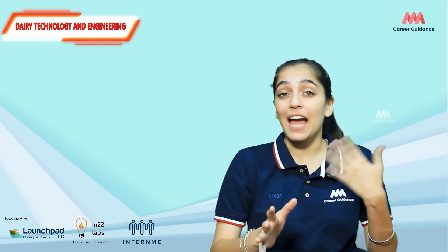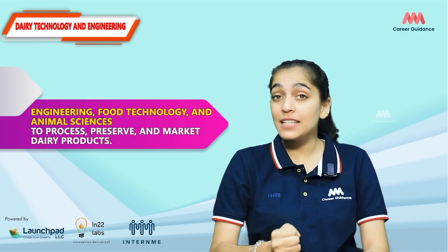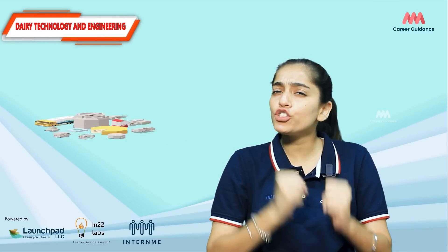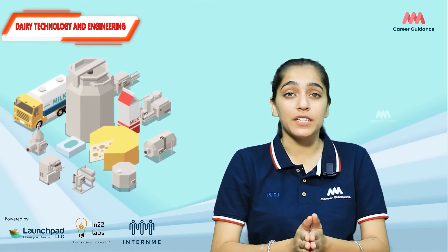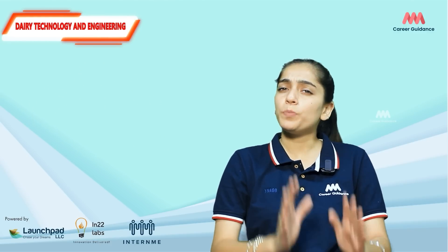Dairy technology and engineering is a field that combines the principles of engineering, food technology, and animal sciences to process, preserve, and market dairy products. Professionals in this field ensure that the production and distribution of milk and its derivatives — like cheese, butter, and yogurt — are efficient, safe, and sustainable.